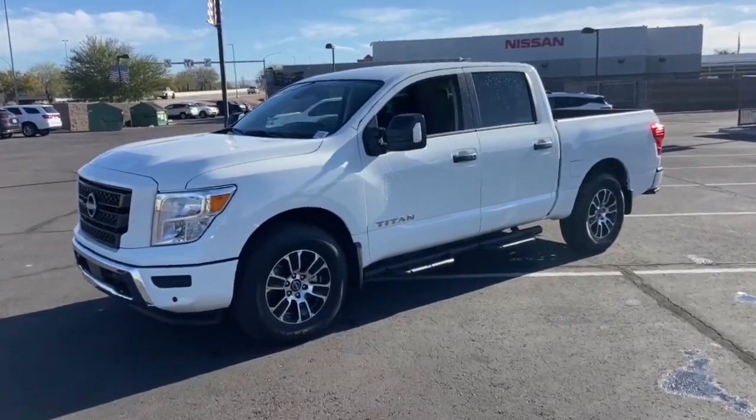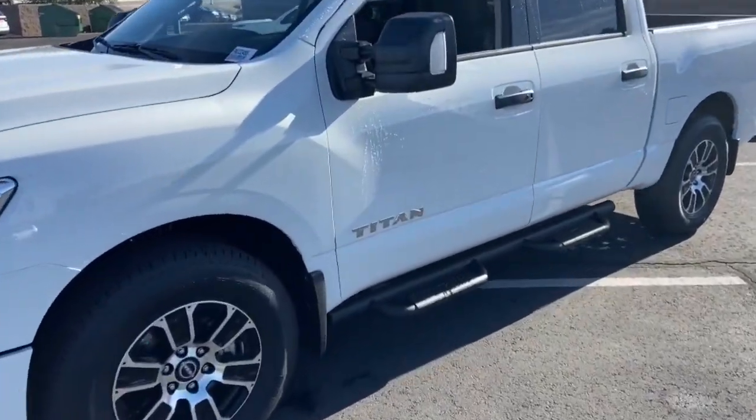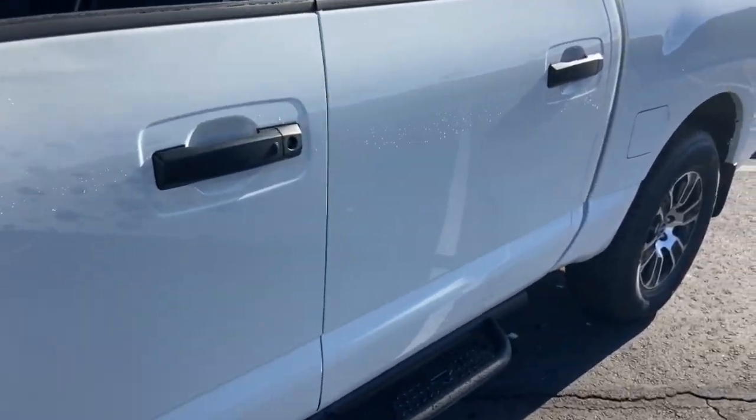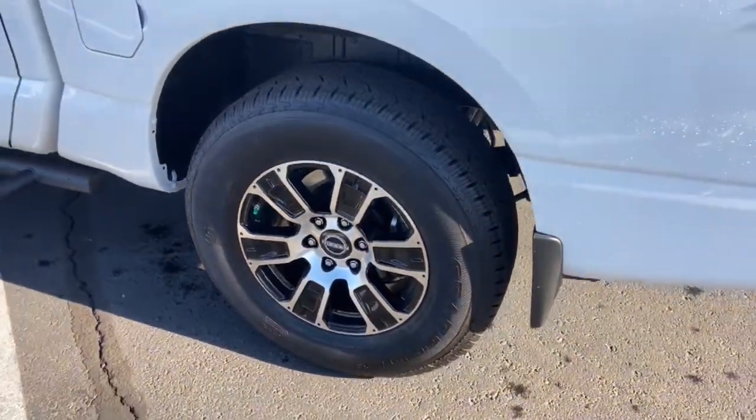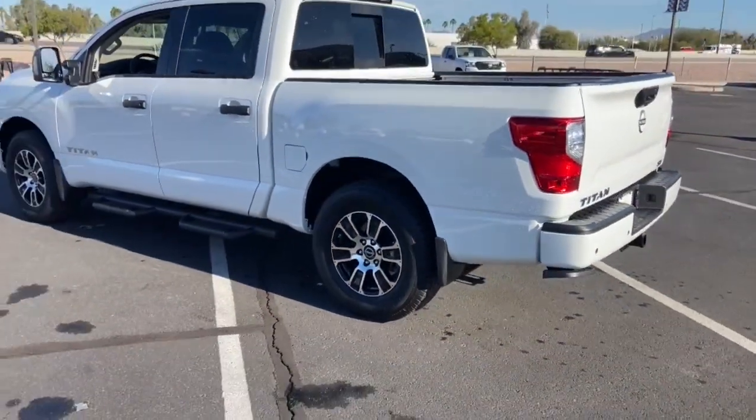You will love the features of this 2023 Nissan Titan. Get the job done right with this mighty Titan. Full-size strength meshes with interior refinement and the latest tech to give you the edge in all your endeavors.